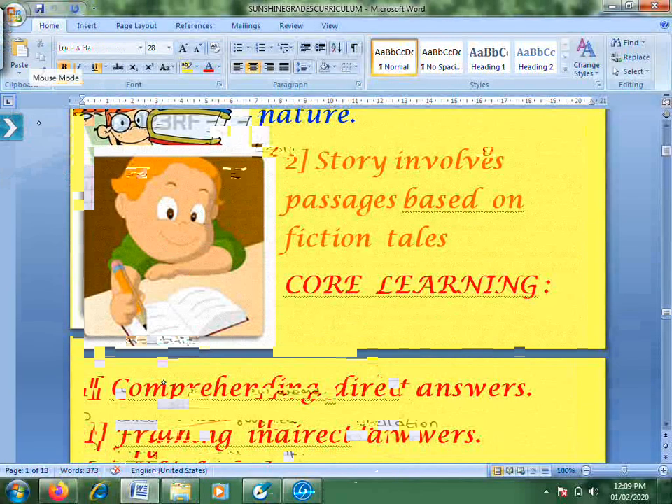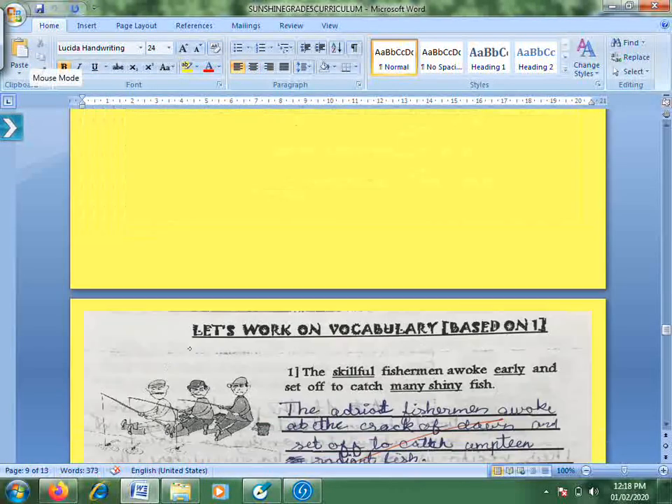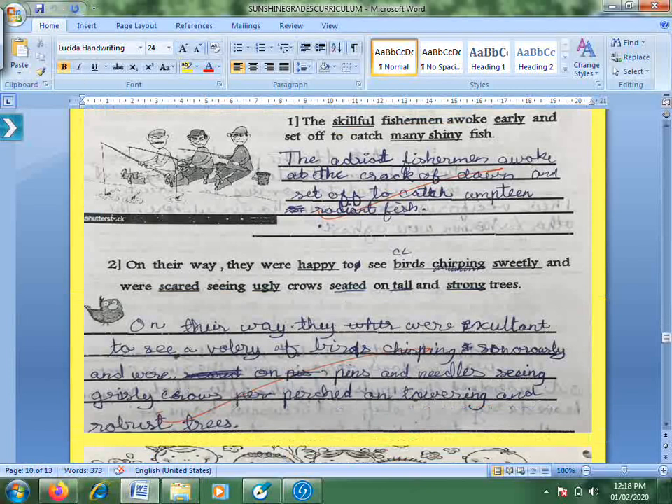We start with simple writing assignments which are only sentences. They are given a sentence with underlined words and they rewrite it by changing the underlined words with whatever words they want. For example, 'skillful' becomes 'adroit,' 'early' becomes 'at the crack of dawn,' 'many' becomes 'umpteen,' 'shiny' becomes 'radiant.' They will learn three or four words and it's up to them whatever they want to use.